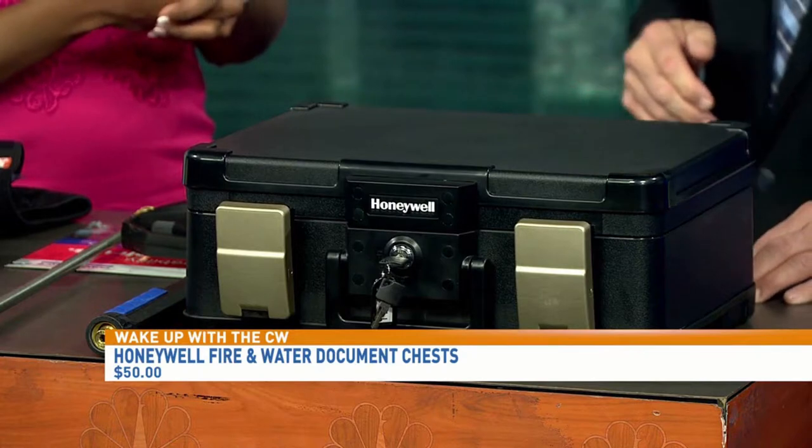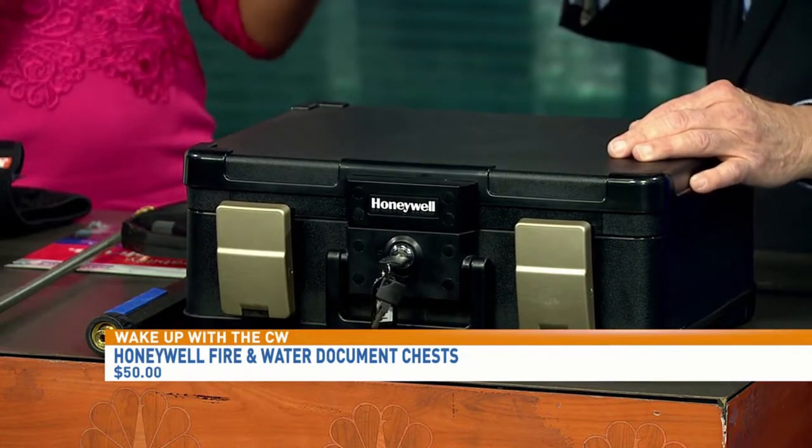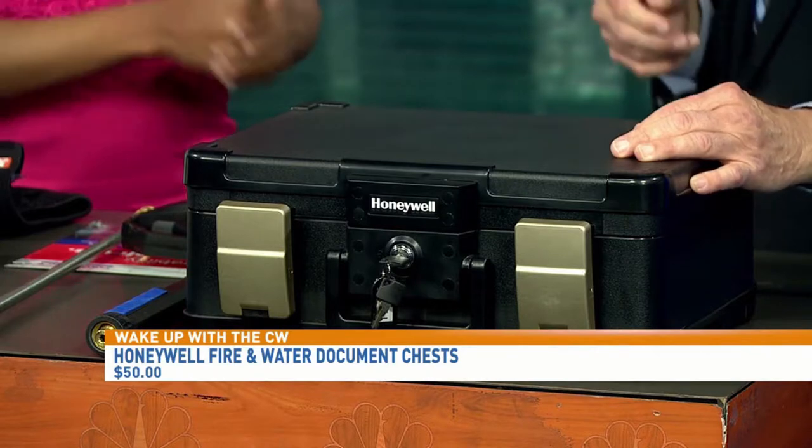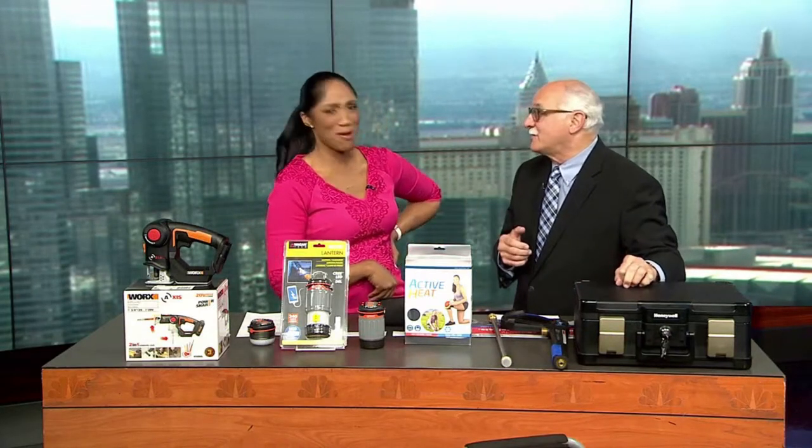It's the only unit I've found that can go underwater — and the best part, it still floats. That is so interesting! So you can protect papers, documents, digital media — everything in there. Seven-year warranty and lifetime replacement. That might be a good investment worth looking into. $50. That's only $50? That's why I had to bring it.